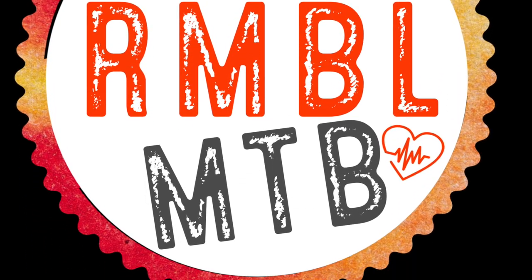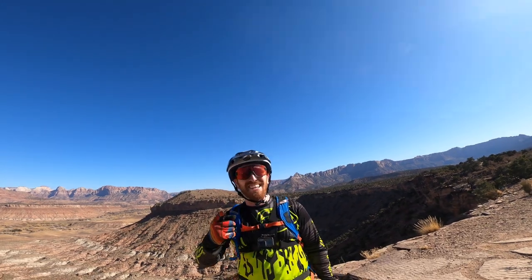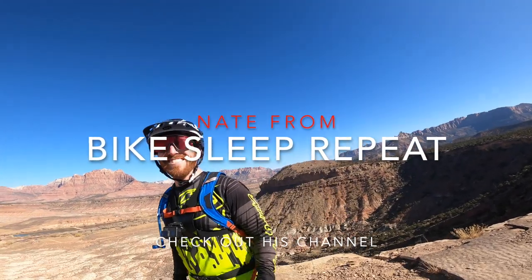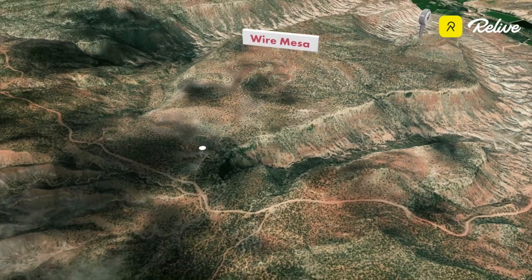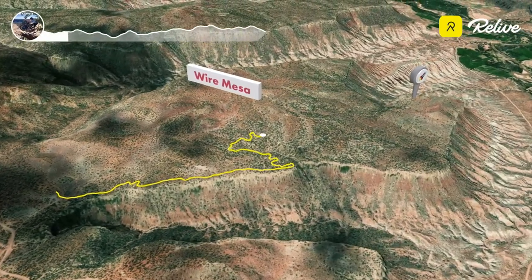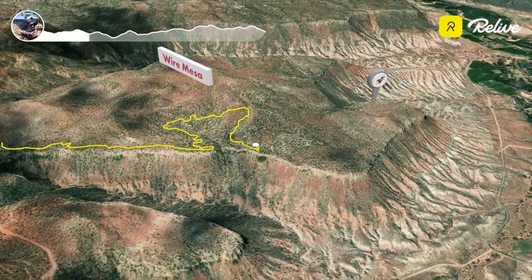RMBL — riding my best life. Hey, aren't you Jason from RMBL? Yeah, I am! Dude, I watch your videos all the time. Sweet, yeah, I'm kind of a big deal. Hey, today we are riding Wire Mesa in southern Utah.